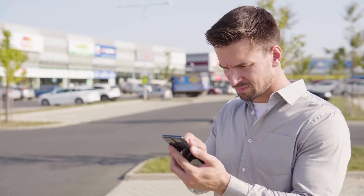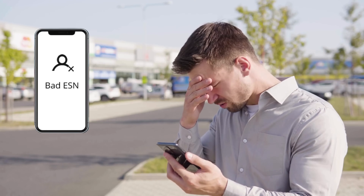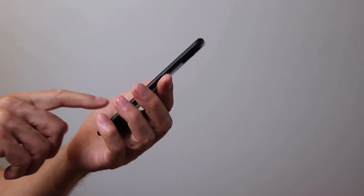Hey there, Jake here. So you've found yourself with a blacklisted IMEI, also known as a bad ESN, on your device. You might be scrolling through the internet, finding all sorts of services, software, or methods promising to fix this issue.